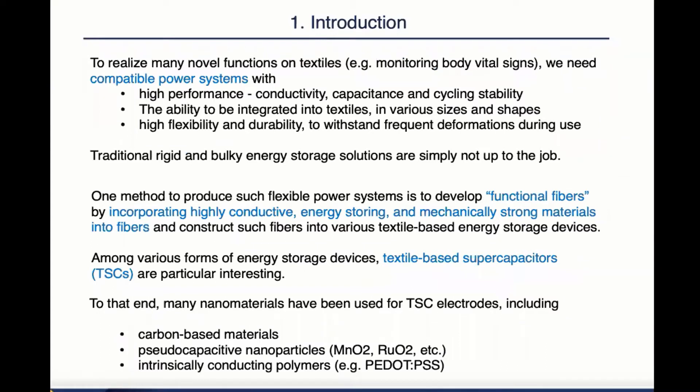First, the introduction. To realize many novel functions on textiles, such as monitoring body vital signs, we need compatible power systems with high performance, the ability to be integrated into textiles, and high flexibility and durability. Apparently, traditional rigid and bulky energy storage systems are simply not up to the job. One method to produce such flexible power systems is to develop functional fibers by incorporating highly conductive, energy-storing, and mechanically strong materials into fibers and construct such fibers into various textile-based energy storage systems. Among various forms of energy storage systems, textile-based supercapacitors are particularly interesting because they have high capacitance and fast charge and discharge rate.